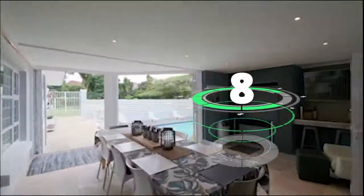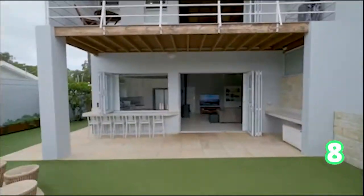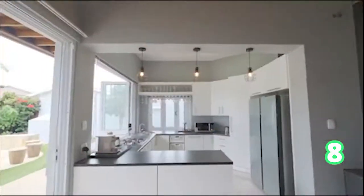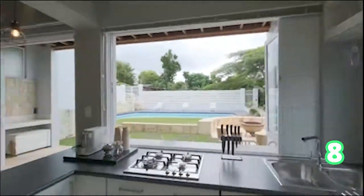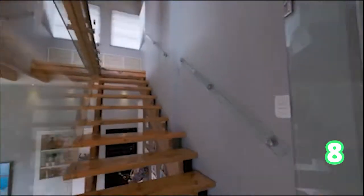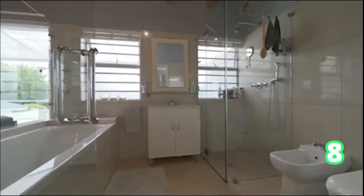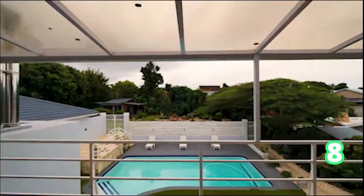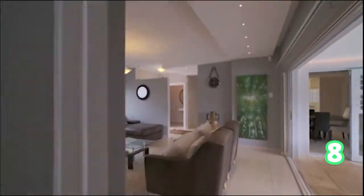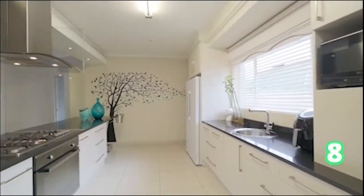And here we are in Colleen Glen. This is a two-hectare farm — an exclusive property, still in Port Elizabeth. This is an absolutely gorgeous farm home. As you can see, wine cellars and everything is modern throughout, from the glass shower doors and the gorgeous views to the swimming pool and the open-plan living areas. Absolutely amazing.